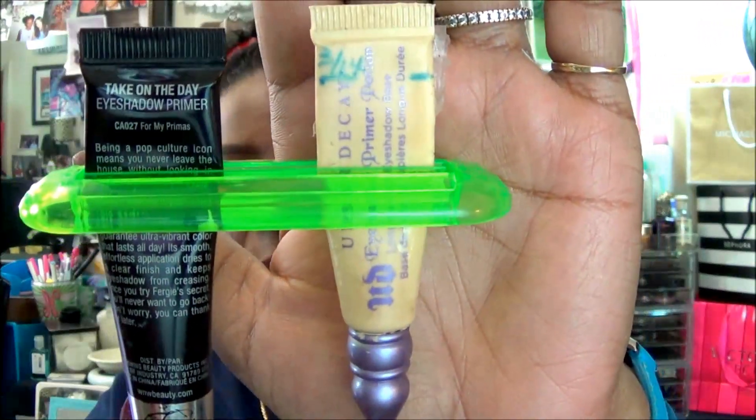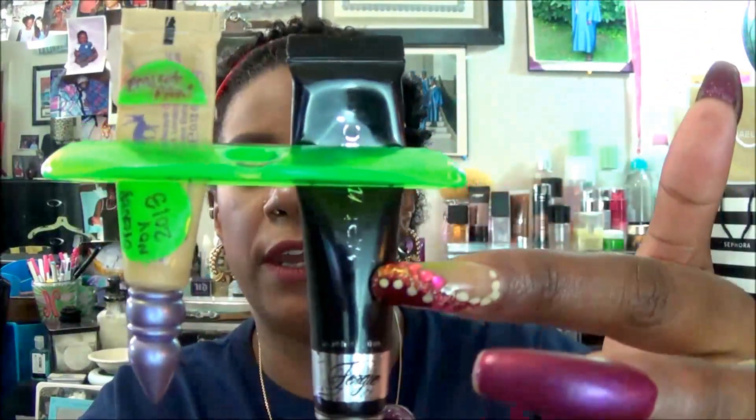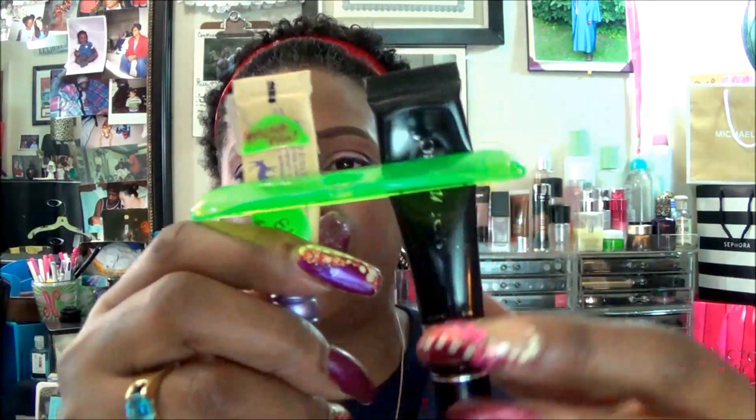For the primers on my eyes, I use the Urban Decay Shadow Primer Potion in the color Eden — it's not a skin tone, it's kind of thick, like a nude-colored concealer. Then this here is the Wet n Wild Fergie Primer, which is clear. I also need to find a product to help fill in some of the lines under my eyes because when I put on the concealer it creases, and I'm just not liking that. I tried using the primer to fill it in and it's working just a little bit, but it's not for that particular situation.